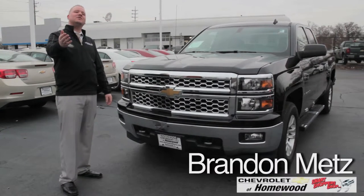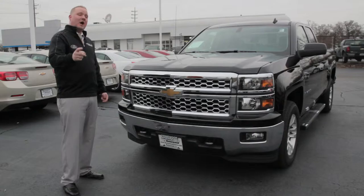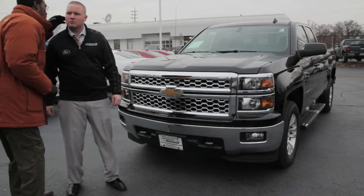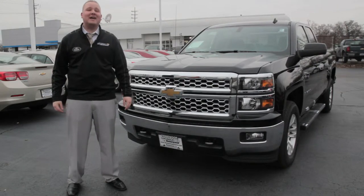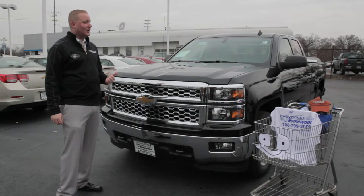Hello everybody, welcome back. Brandon Metz, new car sales manager at Chevrolet of Homewood, here to introduce you to the hot new 2014 Silverado. Helping me introduce this beautiful brand new Silverado was going to be Chevrolet of Homewood's celebrity Shopee, but Shopee couldn't make it — so he's bringing his cousin T-Shop. T-Shop, thanks for coming to Chevrolet of Homewood today. Let's do it, man — you can't deny this Silverado looks good!